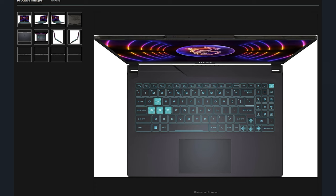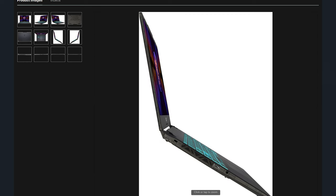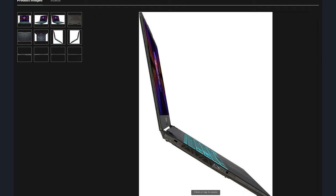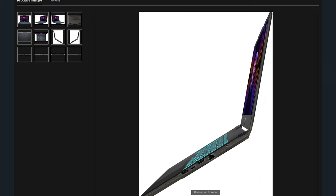Another MSI laptop is the MSI Cyborg 15.6-inch with a 144Hz refresh rate. It has an Intel Core i5-13450H processor, an Nvidia RTX 4050, 8 gigabytes of RAM, and 512 gigabytes of storage. For those looking for a more current, up-to-date laptop from MSI that attempts to be somewhat future-proof, you can purchase this for $699.99 USD.